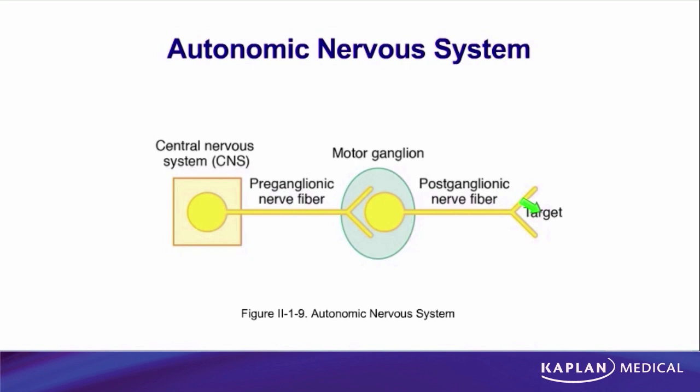However, there is going to be one exception to that — one exception — and that one exception will be the adrenal medulla. The reason for that exception is actually pretty clear.